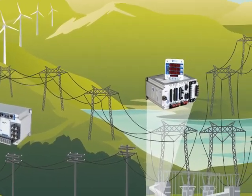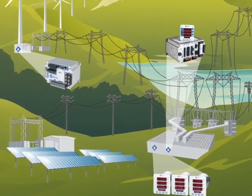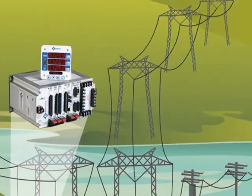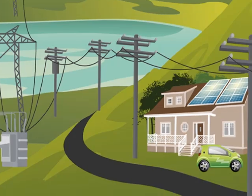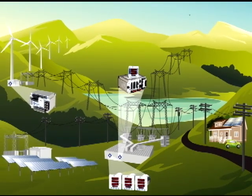With smart grid coming on site, we're actually required to improve our reliability. For example, if something happens to our lines and a tree falls on a line, Bitronics is really working with us right now and helping us locate where that fault is by providing the distance to where that tree fell on the line. By knowing that information, we can get to the fault quicker, restore customers quickly, and eventually improve our reliability.